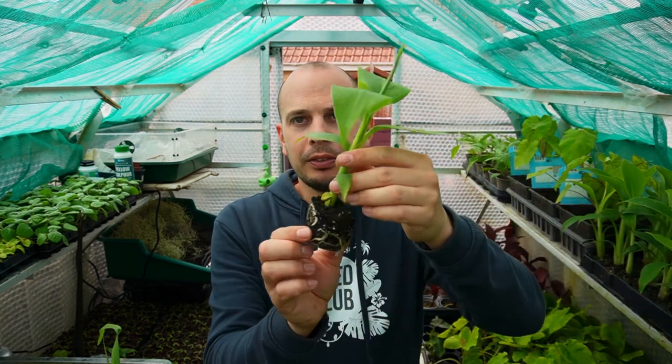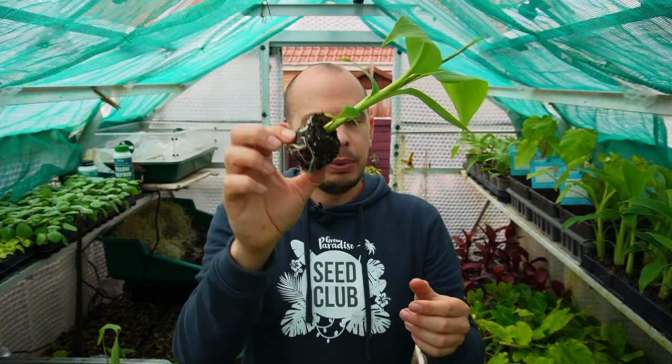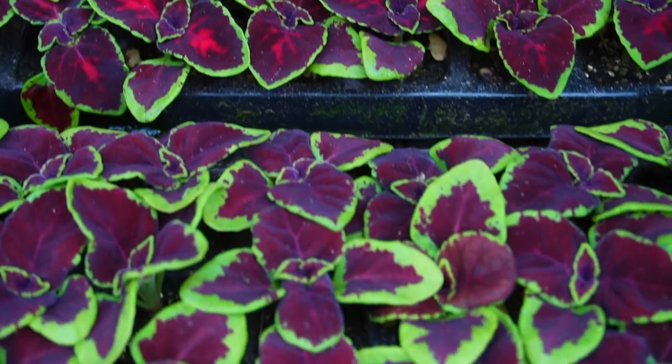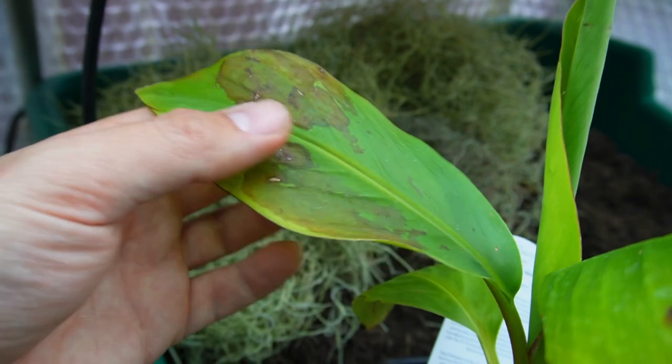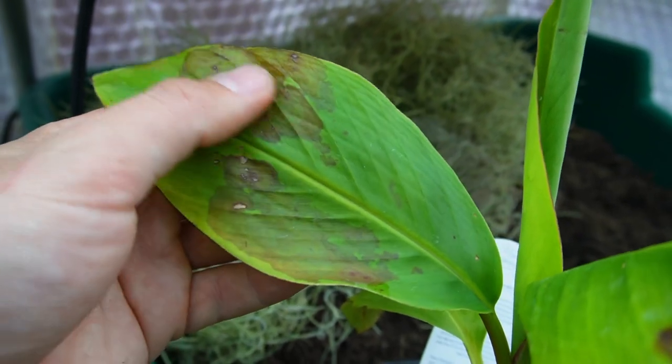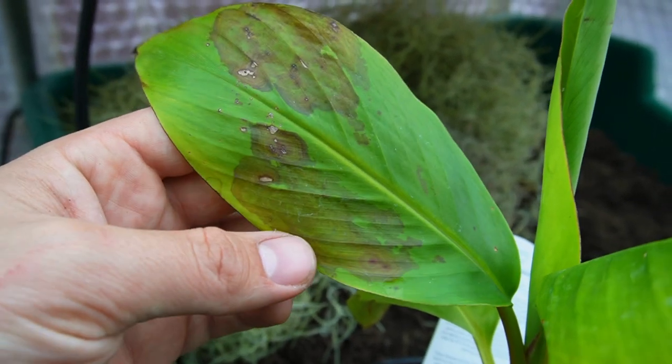Especially younger plants - when you're growing things from plugs like this banana plant - young plants and young foliage is going to be tender. Just as it can get damaged by cold, it can also get damaged by scorching from direct sunlight.